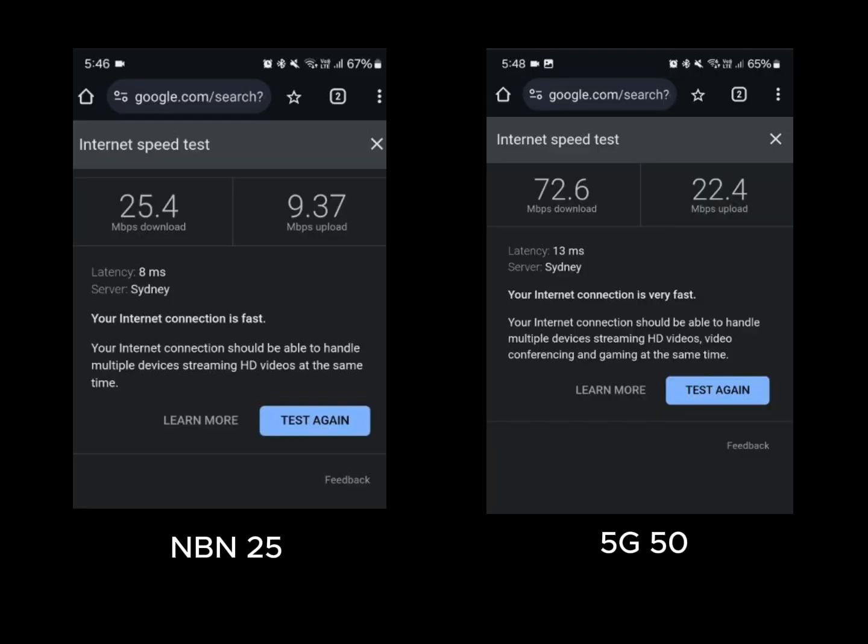The maximum speed MBN reached was 25.4 Mbps while 5G showed 72.6 Mbps for its maximum. This is almost triple the speed difference, and for a cheaper price, it seems TPG 5G Home Broadband is definitely worth choosing compared to MBN.